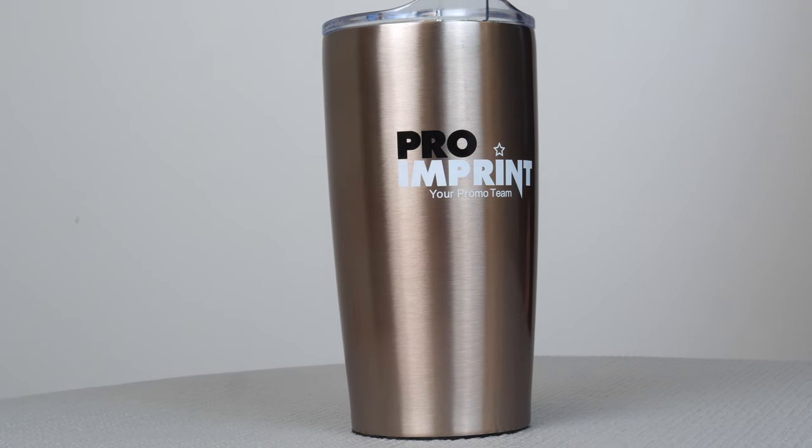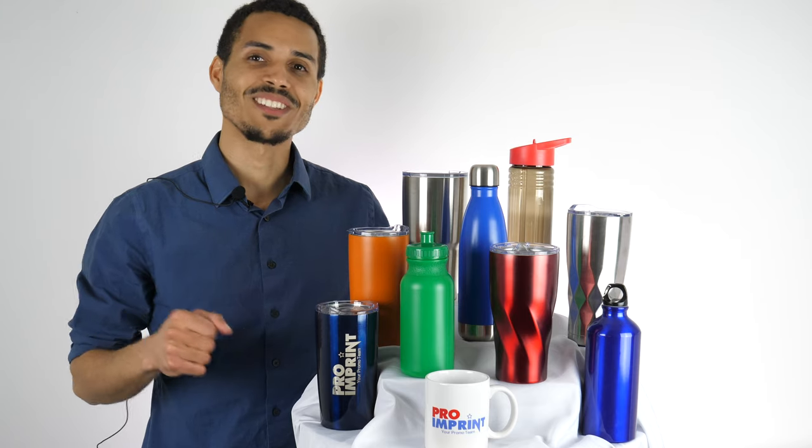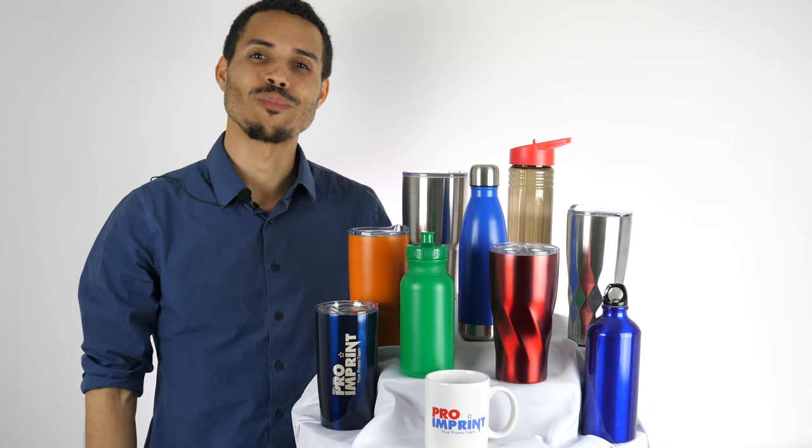Take a look at our product videos for each of these drinkware pieces to learn more information. Feel free to call us, chat with us online, or email us about any questions. As always, thank you so much for tuning in, and I'll see you next time on Pro & Print.